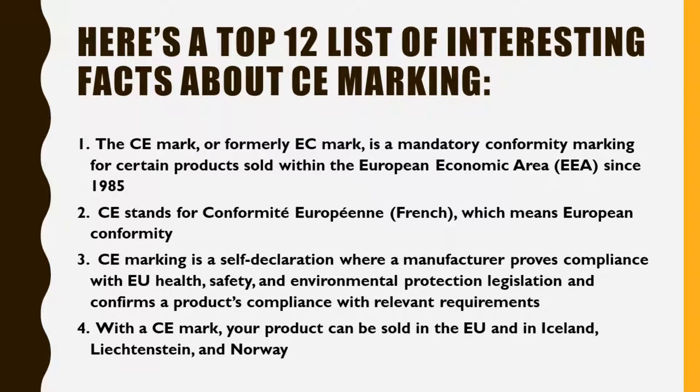Fact 3: CE Marking is a self-declaration, where a manufacturer approves compliance with EU health, safety, and environmental protection legislation, and confirms a product's compliance with relevant requirements. Fact 4: With a CE Mark, your product can be sold in the EU, and in Iceland, Liechtenstein, and Norway.